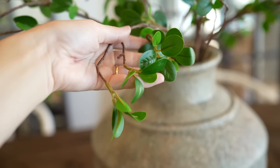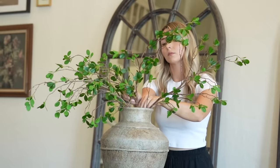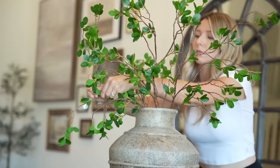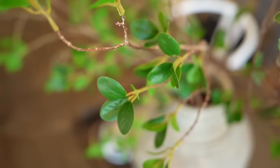Faux greenery and florals can be tricky to find because you want them to look as realistic as possible, and I find that these just hang in a very realistic way. The stems are bendable and moldable so you can really create your own look and shape, and I love that it adds a nice architectural feature to your home.